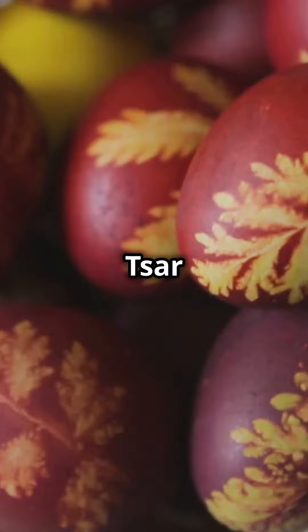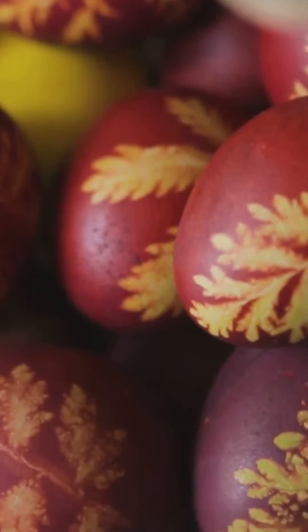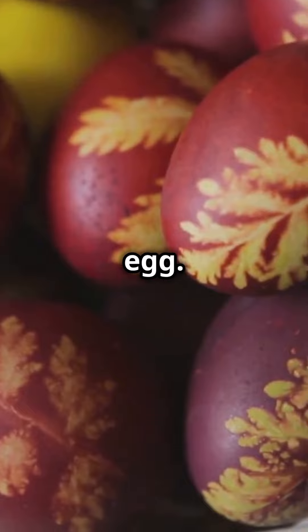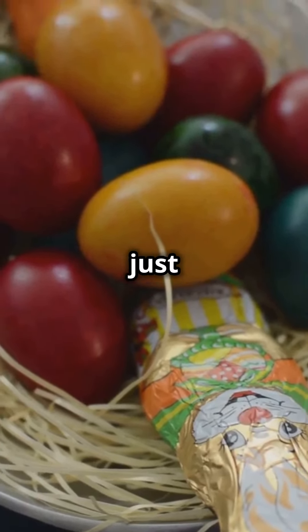In 1901, Tsar Nicholas II presented a gift to his mother, Dowager Empress Maria Feodorovna: a jeweled and enameled Easter egg. Crafted by the finest artisans of the time, this egg isn't just lavish — it's steeped in history and sentiment.